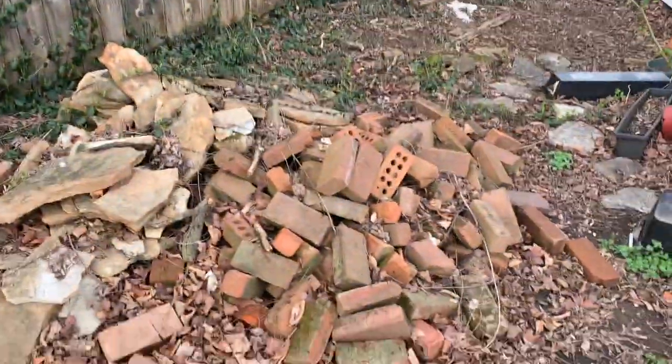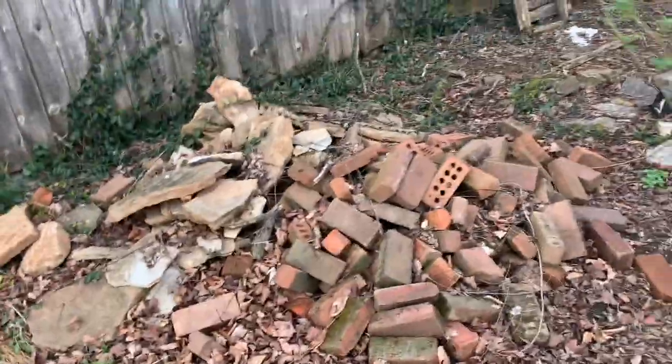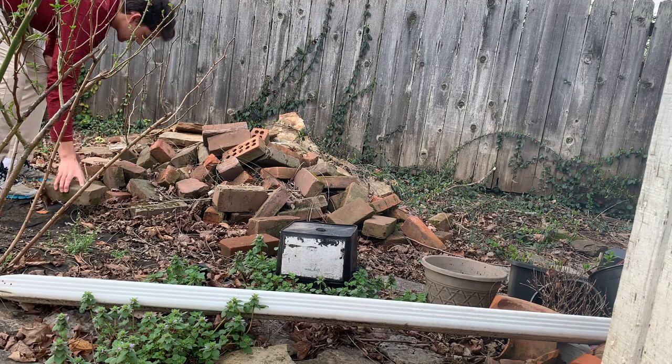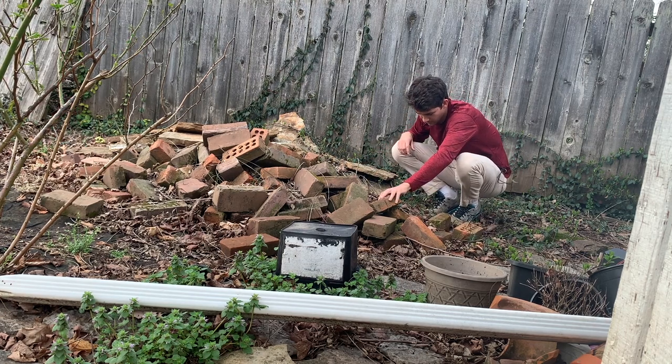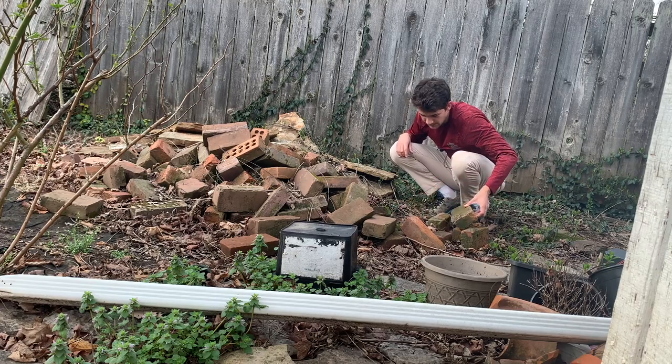Alright, so I'm catching some insects out in my backyard. It was about 70 degrees today so I'm hoping this will be a great day to find some. I wouldn't recommend rummaging through a bunch of bricks — there's got to be at least 20 snakes in here.